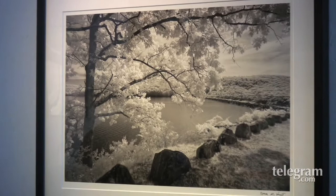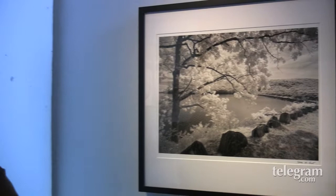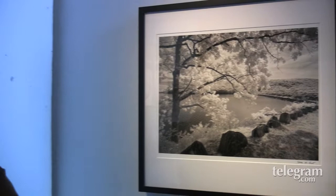This image happens to be of Goodno Dyke, which is one of the two main structures that holds back the water of the different branches of the Swift River and makes the Quabbin the Quabbin.